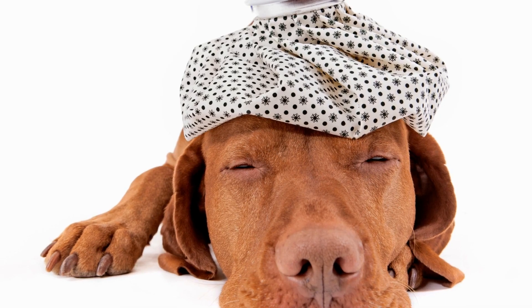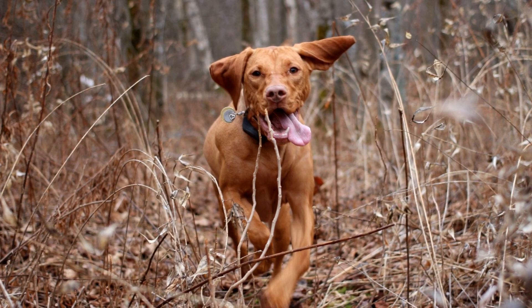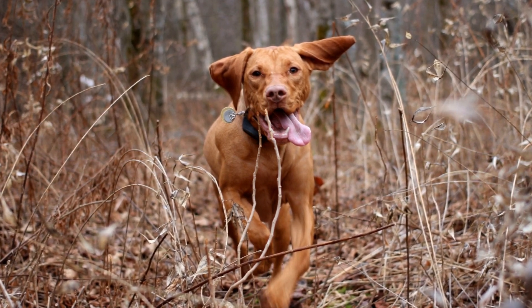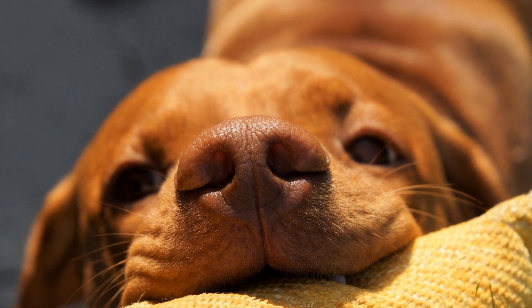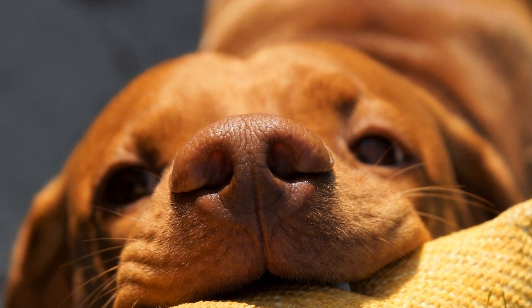Ear Cleaning and Dental Care: Checking and cleaning your Vizsla's ears regularly is vital for preventing ear infections and discomfort. Their droopy ears can trap moisture and debris, making them more susceptible to infections. Using a vet-approved ear cleaning solution and gentle cotton balls, carefully clean the outer parts of their ears, avoiding pushing anything deep into the ear canal.